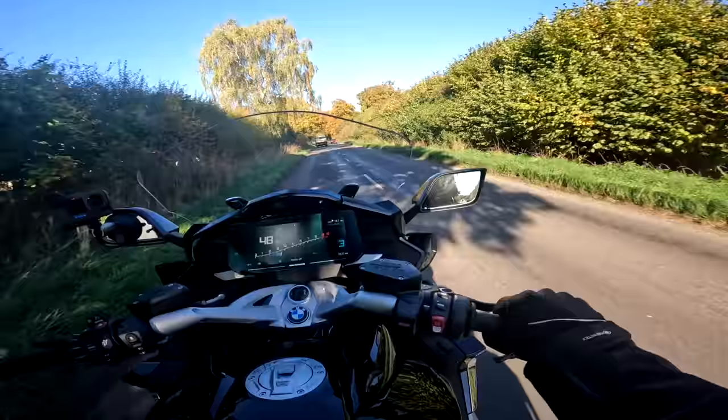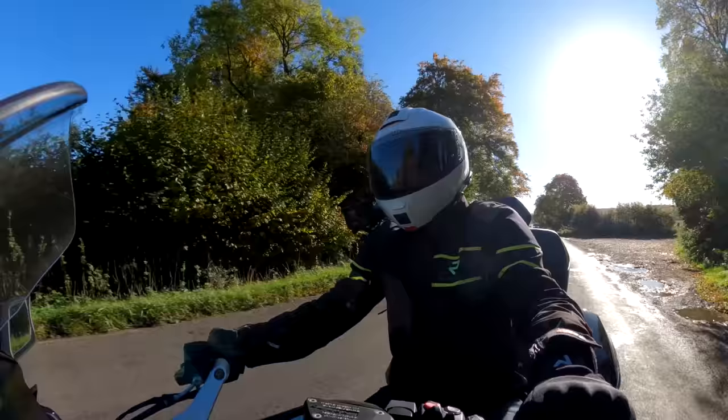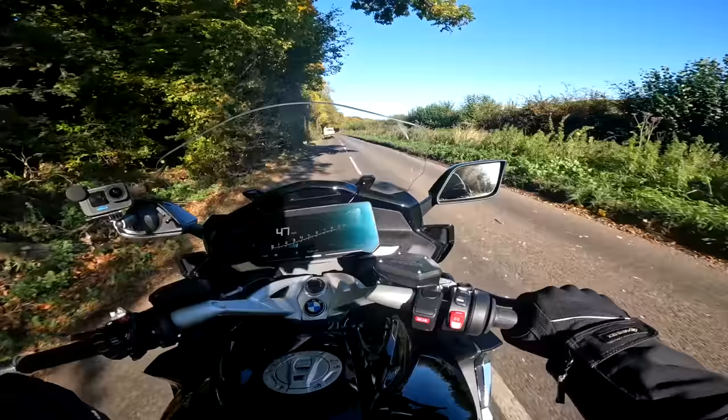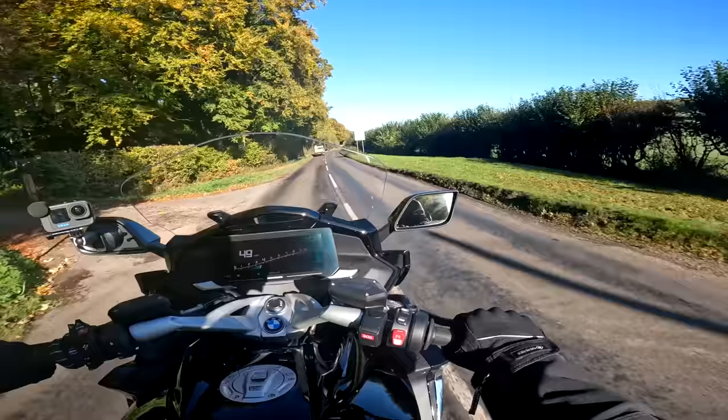The K1600 comes in four flavours: there's the basic K1600 GT, then the GTL which comes with the top box and a few other bits, then the GTL LE — the model I'm riding today — which comes with the top box plus things like the quick shifter up and down, BMW's Gear Assist Pro. It's a bit of an omission that the quick shifter doesn't come standard on the basic bike. There's also a bagger form without the top box with a slightly redesigned rear end — I rode that back in 2017.